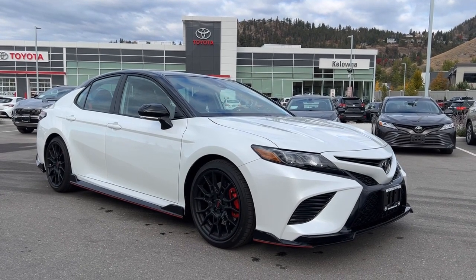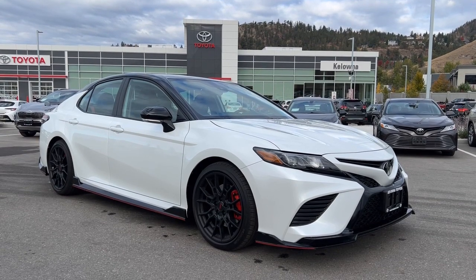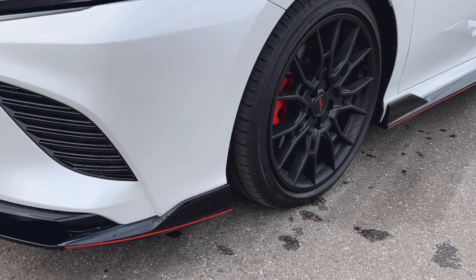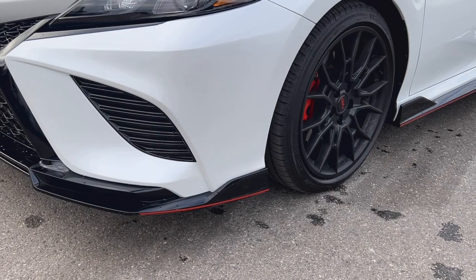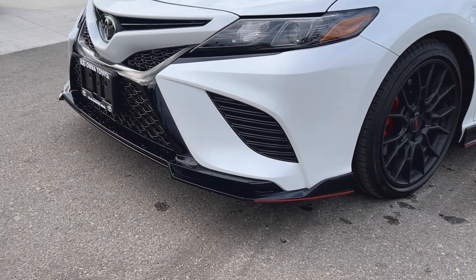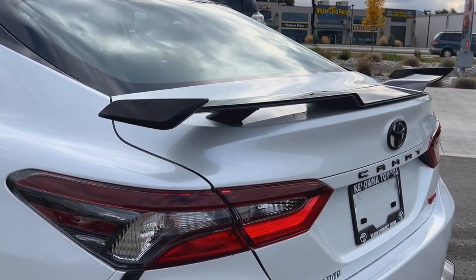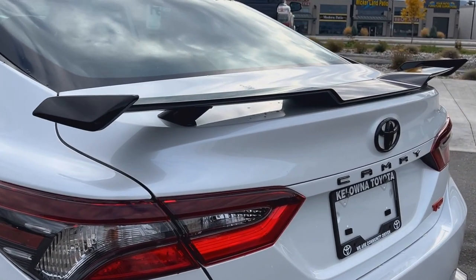Introducing the 2024 Toyota Camry TRD where power meets precision in a sleek and sporty package. Roll in style with unique 19 inch wheels adding a touch of aggression to the Camry's sleek profile. Stand out on the road with black painted outside mirrors, exterior trim and a distinctive spoiler.